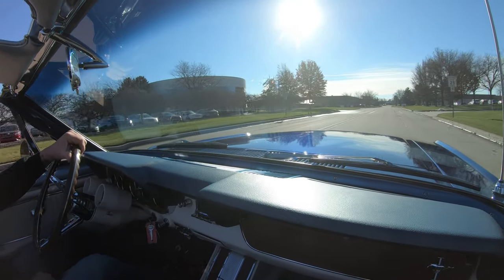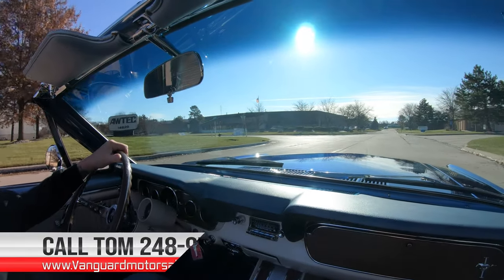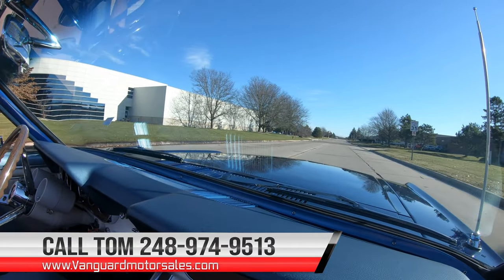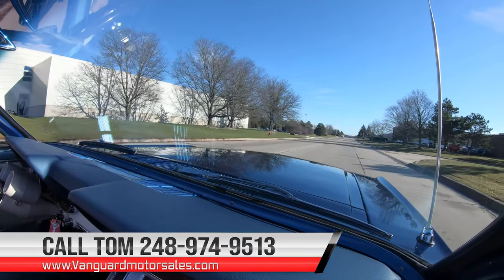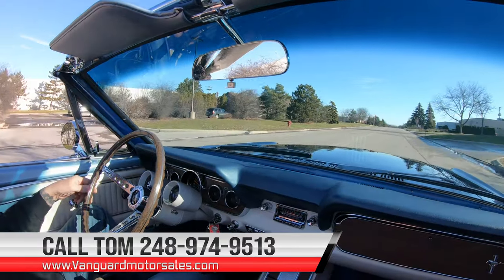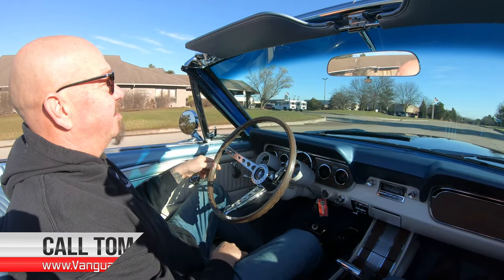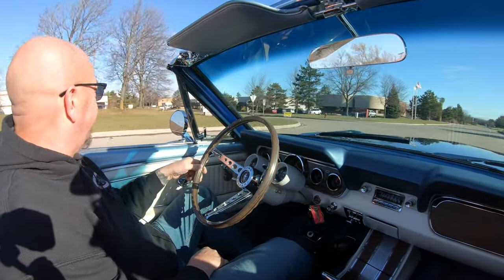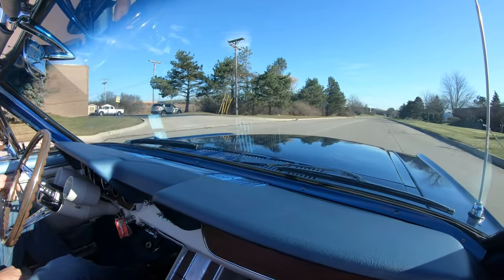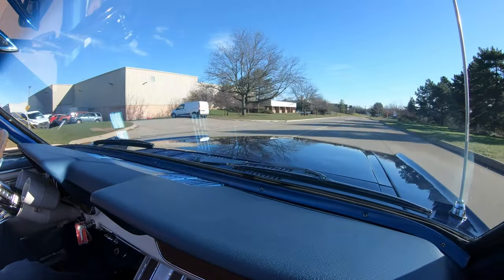Now at Vanguard Motor Sales, we're shipping experts — we can ship this baby anywhere in the world. All you've got to do is call Tom at 248-974-9513 and he'll tell you just how easy it is to park this dream in your driveway. It doesn't matter where you live. We can also help you out with financing. If you need some help with financing, just call Tom — he'll hook you up with a banker. We've got several bankers we work with. If you want to fill out an app online, go to VanguardMotorSales.com and fill out that app right online there. No problem whatsoever.